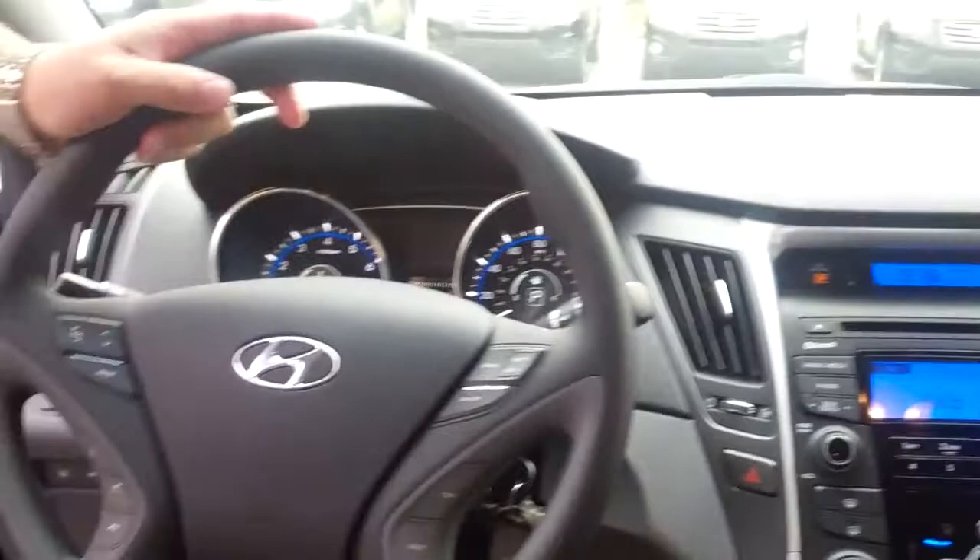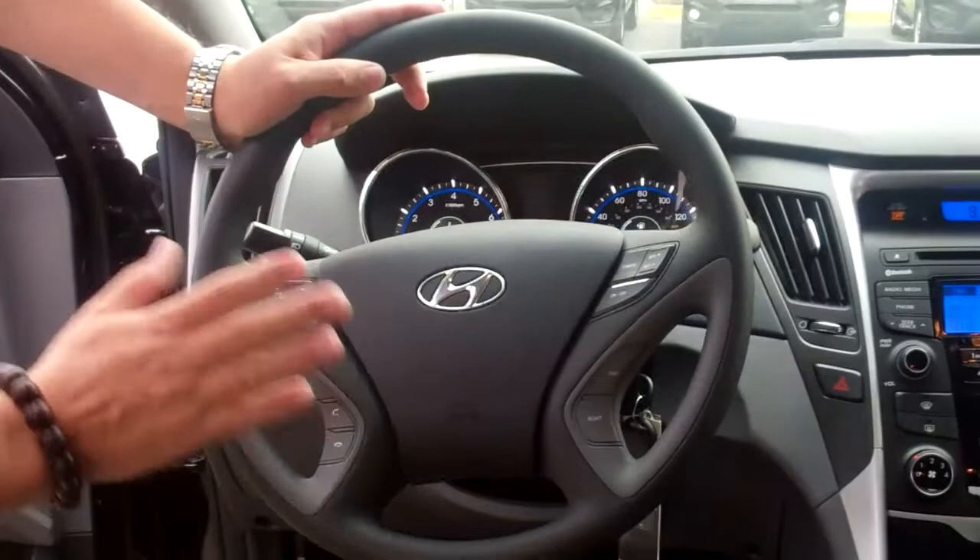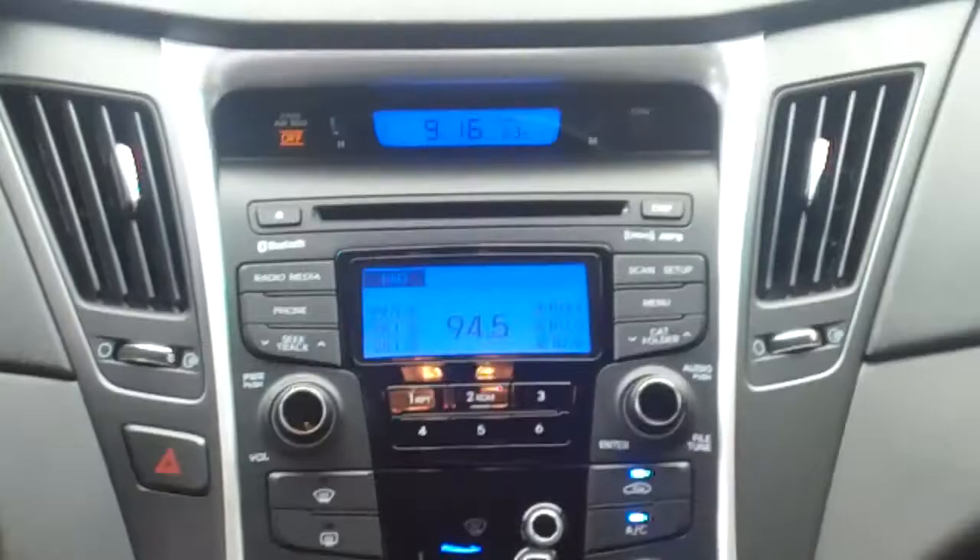First off, plenty of room on the inside. You have cup holders for everybody, water bottle holders for everybody. This has the popular package so you have a power driver seat. All your controls on the steering wheel here for your phone, your cruise control, your radio. You've got a nice radio, leather-wrapped, automatic, beautiful two-tone interior. I like that a lot.